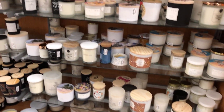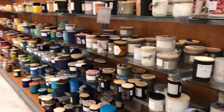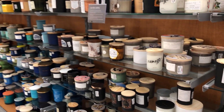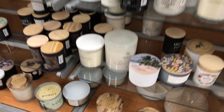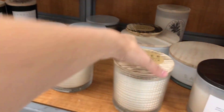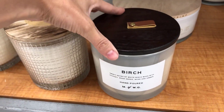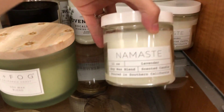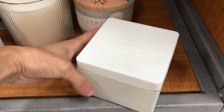Moving on to TJ Maxx — the candles are it at TJ Maxx. Get to your local TJ Maxx and check out the candle section; it is fully stocked with so many candles. I really liked these glass jars with the wooden lid — so cute. I like the ones with the really minimal labels. That was pretty much it at TJ Maxx; I didn't find much more than candles there.